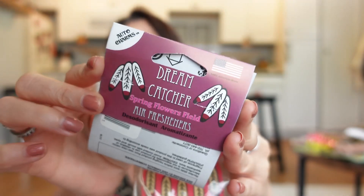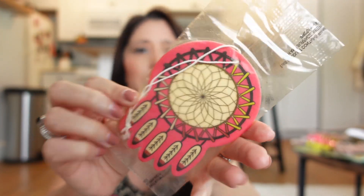Here's the other one — this little dream catcher car scent. I opened this one with Nana and it smells really good. Here's the packaging — it's called Spring Flower Fields. I'm going to put this by the door so I don't forget to throw it in my car. Those two scents are very cute.